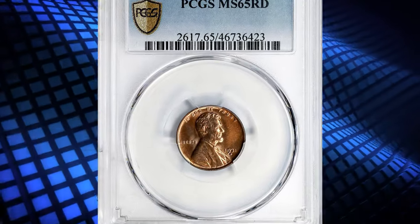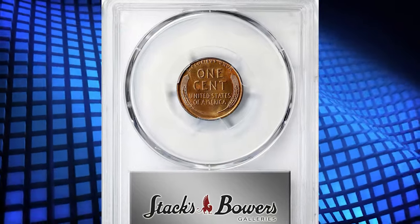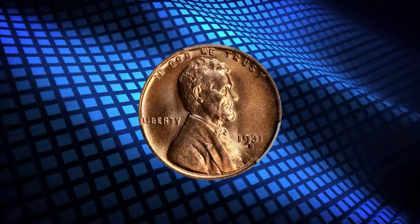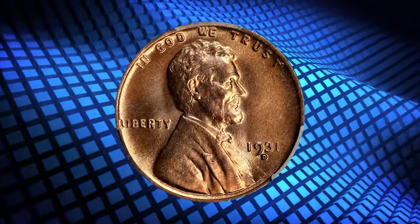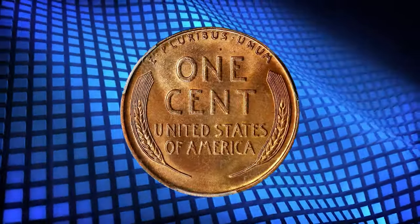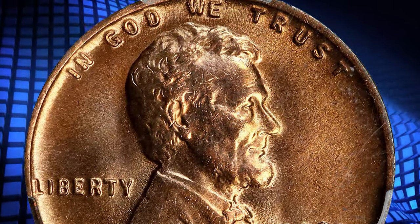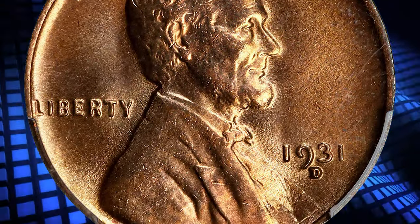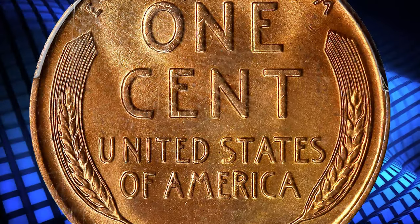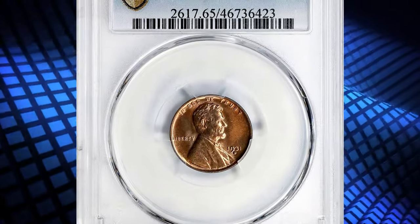Number 7: 1931-D Lincoln Cent in MS-65 Red condition. According to NGC, the mintage of cents at Denver plunged in 1931, an inevitable response to the nation's devastated economy. Many of these cents were not released until a few years later, and collector complaints about the unavailability of this and other current issues prompted the Treasury to disseminate instructions on how to obtain up to two examples of each coin on hand.